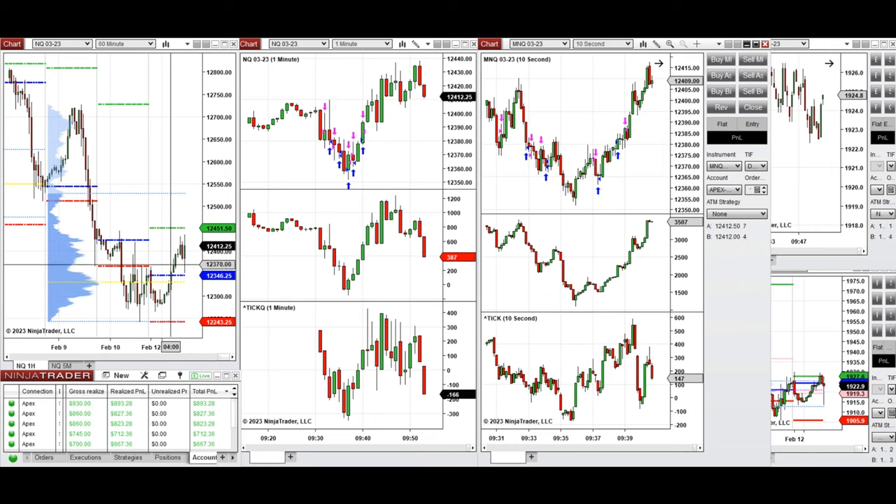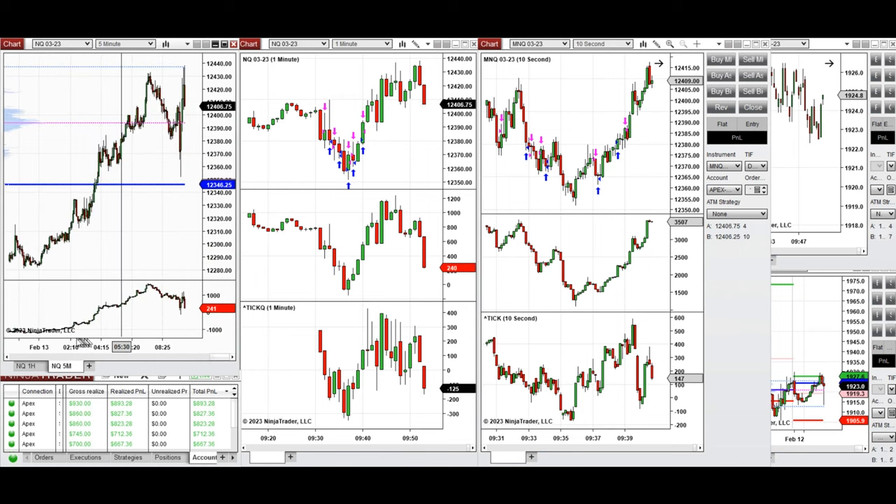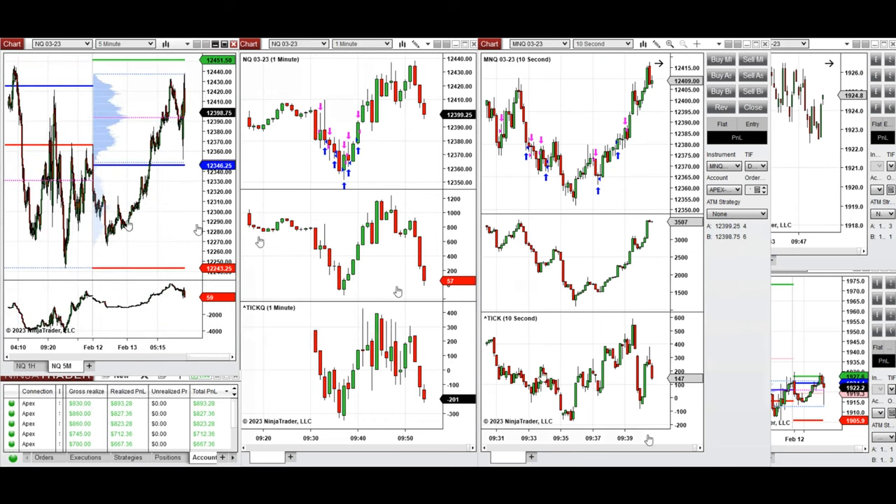Price crossed the point of control during the London session, and during the New York market session open it retested several levels back and forth. The previous day's close was tested here, along with the previous Thursday low, and it also tested the close level from two days ago and got rejected before going up again.